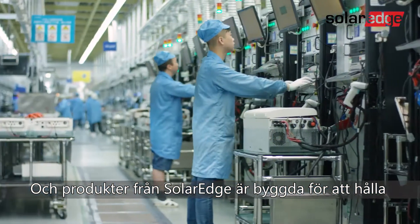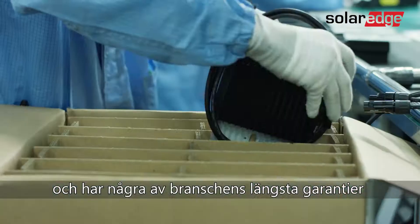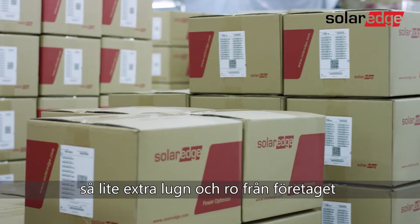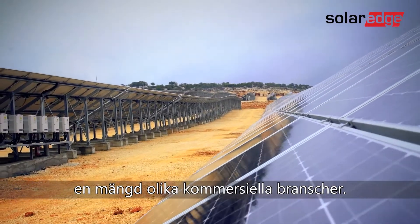SolarEdge products are built to last and are backed by some of the longest warranties in the industry — a little extra peace of mind from the company that delivers gigawatts of performance for a variety of commercial sectors.